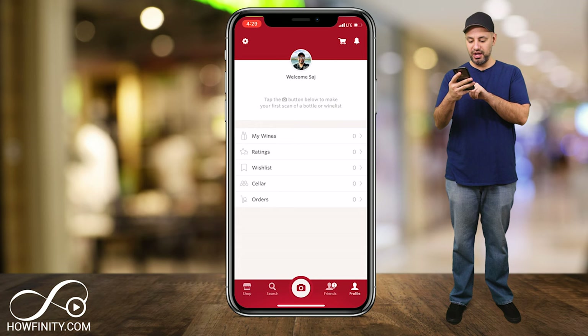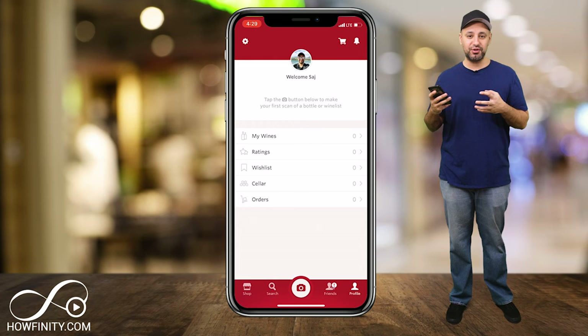On the bottom of the page you'll see all the navigation of the app — really simple like every other app. You have your profile, you have your friends, you have your search and shop, and in the middle you have your camera options where you can take a picture of a wine.